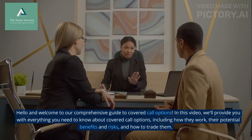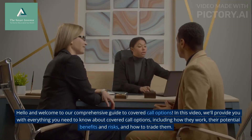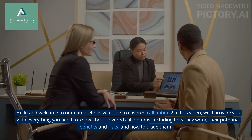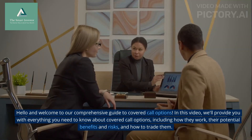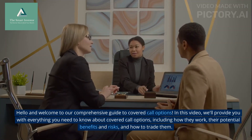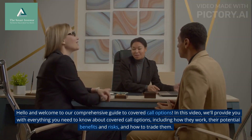Hello and welcome to our comprehensive guide to Covered Call Options. In this video, we'll provide you with everything you need to know about Covered Call Options, including how they work, their potential benefits and risks, and how to trade them.